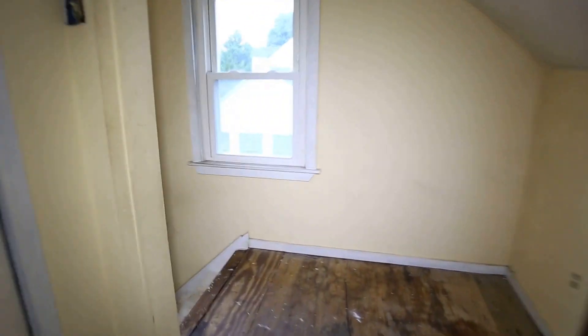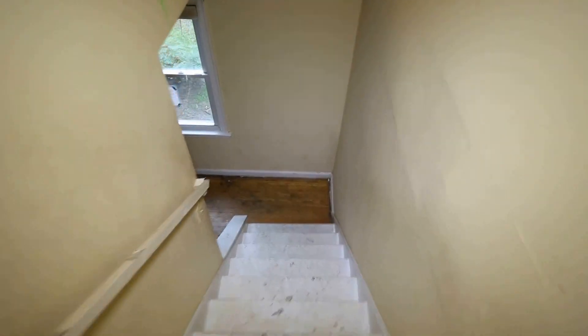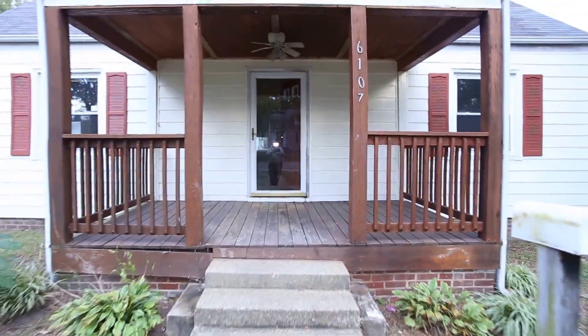That's going to do it for this home. If you have any questions about this or any other home, Max Williams can be reached at 804-402-7788, on the web at richmondhouseinfo.com, and on Facebook at Richmond Area Foreclosures. Thanks so much for taking the tour. Have a great day!